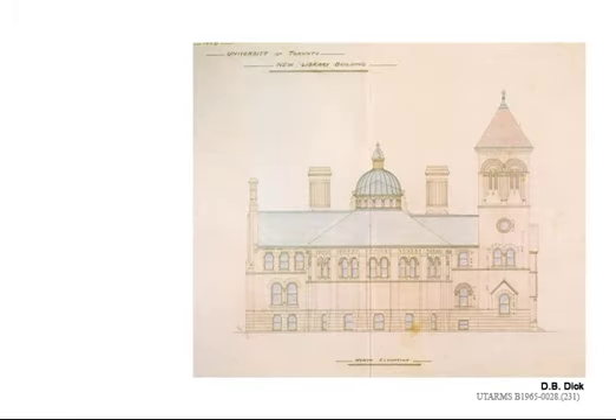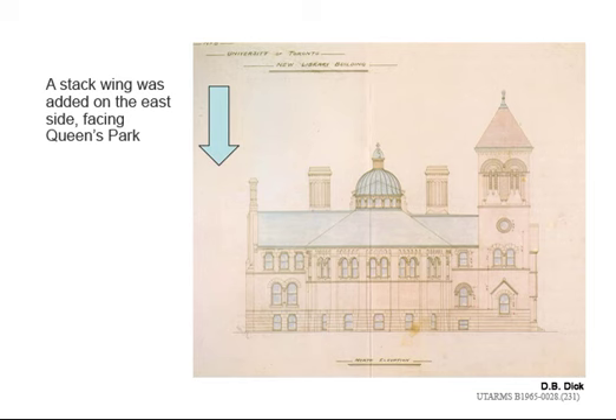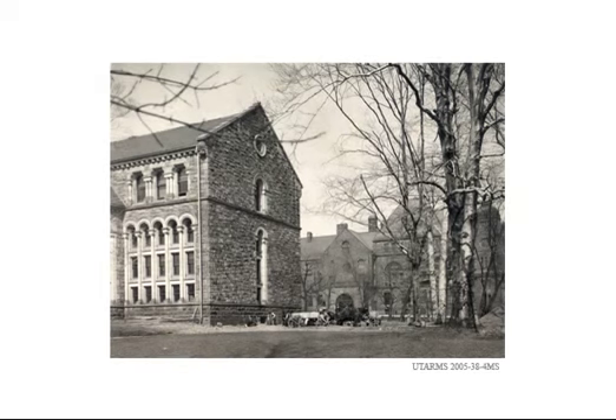At the same time, a new separate book stacks wing with a capacity of 250,000 volumes was constructed at the east side of the building into the ravine towards Queen's Park. Here construction begins with Queen's Park in the background.